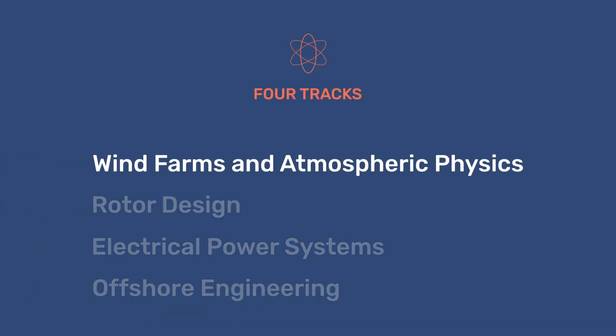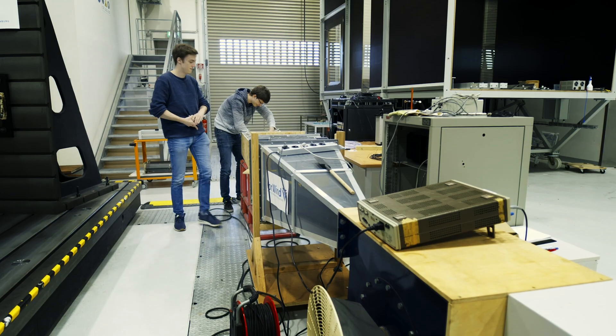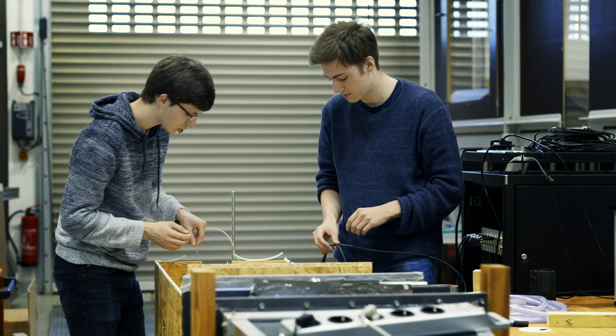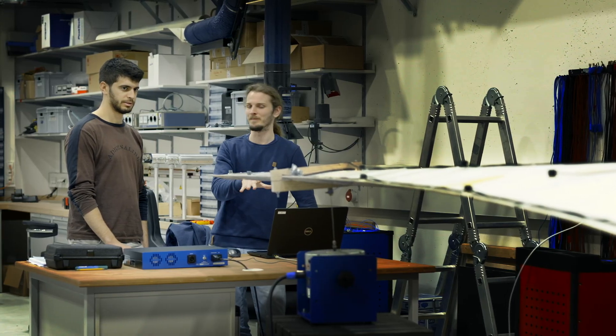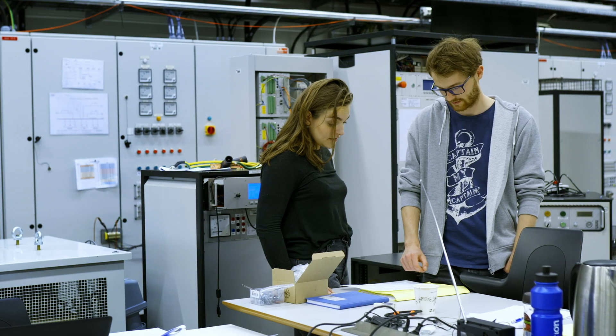In the Wind Farms and Atmospheric Physics track, we equip you with the skills you need to understand how the wind interacts with the turbine, by deepening your knowledge of the physics of the wind, as well as showing you how to develop intelligent operational and control systems.